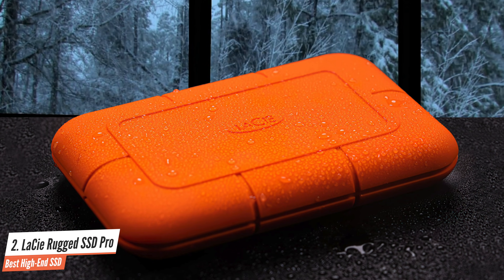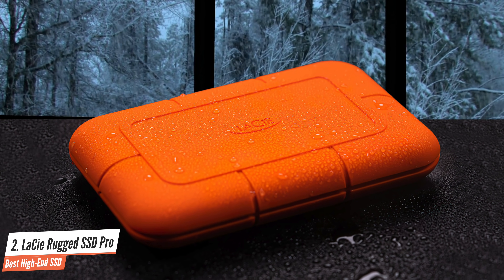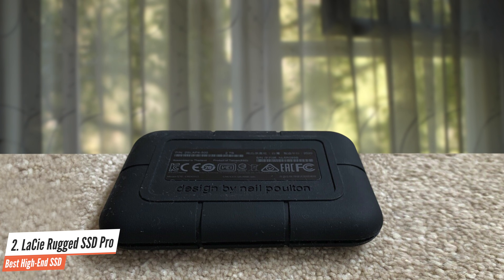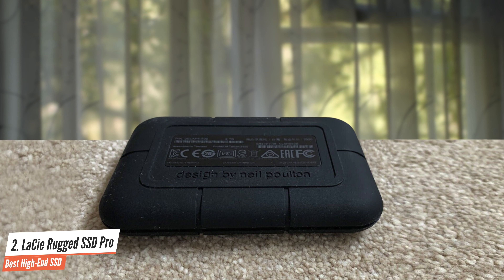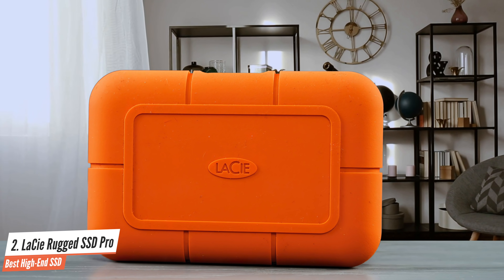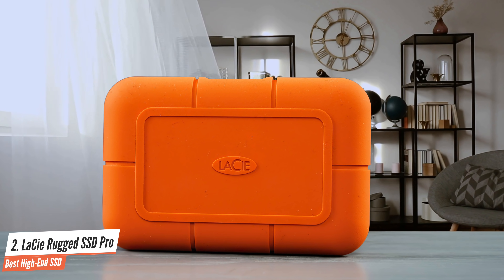It's very fast and can be used via Thunderbolt 3 or USB. I'm a fan of the LaCie Rugged SSD and I'd recommend it highly to anyone who works in less than ideal conditions and for whom price is no object. I personally like the form factor and grippiness of the covering better than the like-priced X5s, and I found myself reaching for the Rugged SSD Pro more often than its rival, despite the speed deficit.